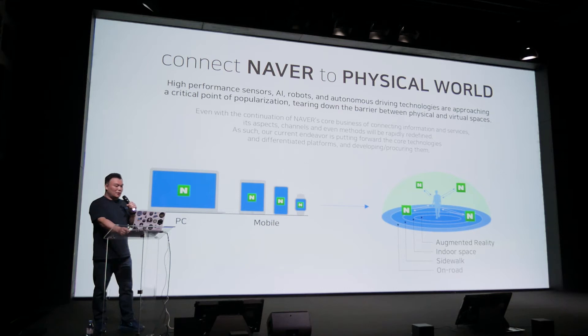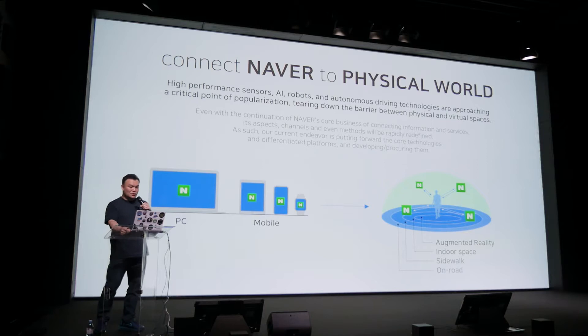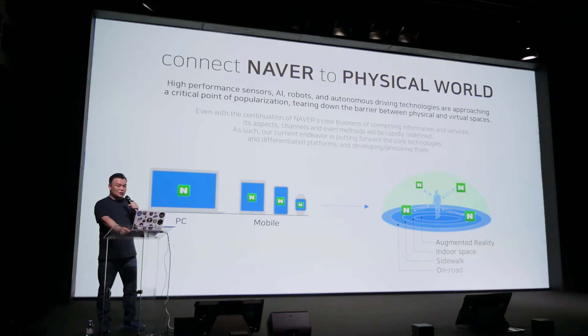The reason why we do this is to connect Naver's service to the physical world. Naver has been dominant in PC and mobile so far, but in the future, the service platform will expand into the daily lives of users.